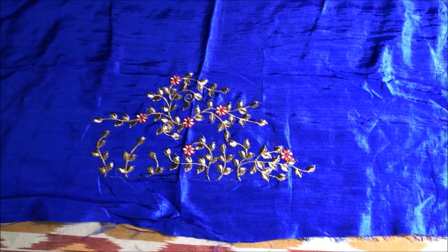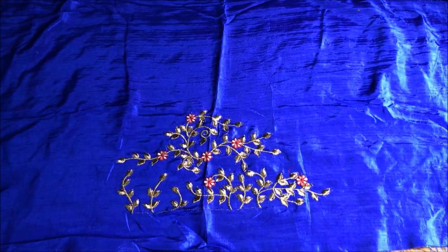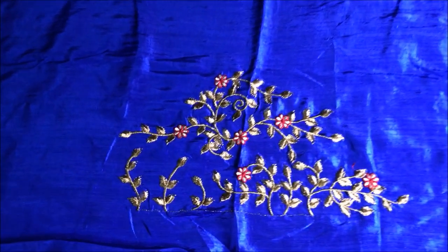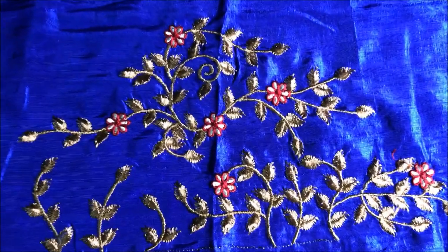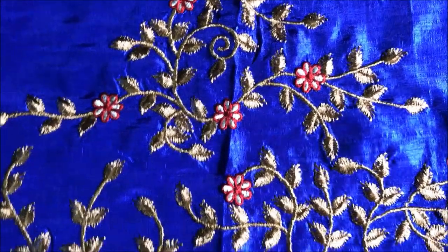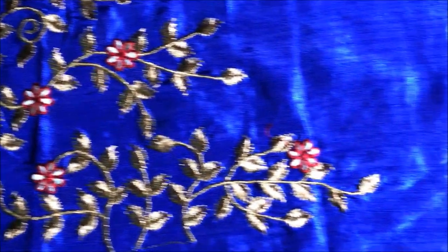Coming to the blouse, it has some sort of silk fabric with floral embroidery. It looks exactly like in the picture. Of course, the outcome depends on the tailor as well — how well they can stitch and replicate the seam. Overall, the blouse material is good and the length of this fabric is 1 meter.